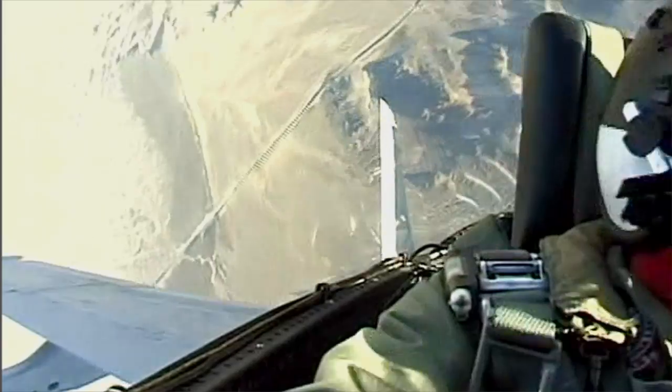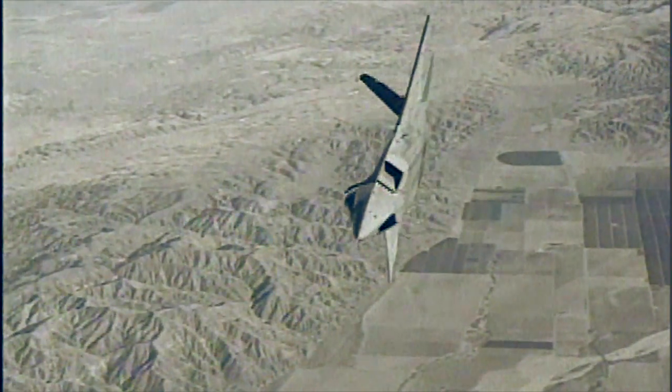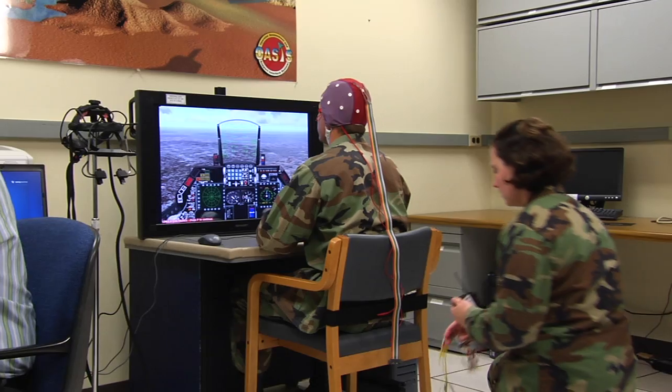As you're doing different tasks, and particularly as you work really hard and start to get stressed and overloaded, we can pick that up by looking at your brain waves. And without even really knowing what you're doing, we can, just from the brain waves, sort out just how hard you're working.